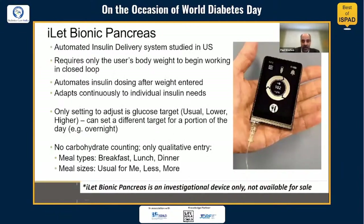The islet bionic pancreas is an automated insulin delivery system that has been studied for several years in the United States. It requires only the user's body weight to begin working in closed-loop mode, automates insulin dosing after weight is entered, and adapts continuously to the individual's insulin needs. The only setting to adjust is the glucose target — the user can decide how aggressive they want to be with usual targets, lower than usual, or higher than usual, and can adjust those targets for different times of the day.